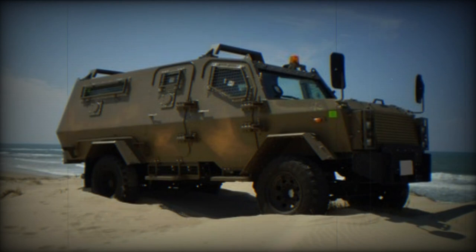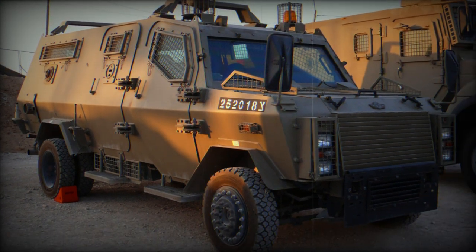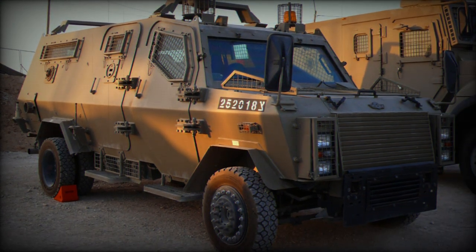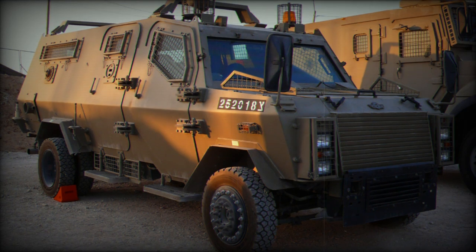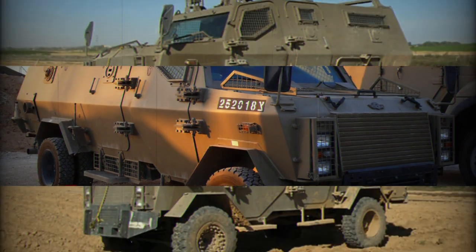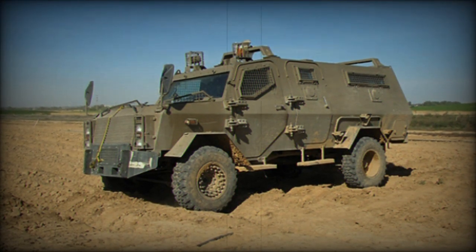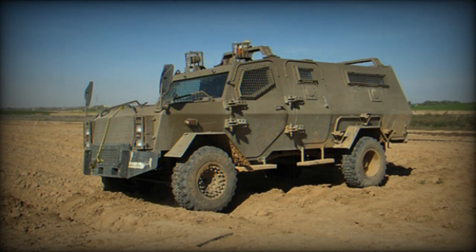In North Macedonia, the vehicle is used by law enforcement agencies, although details are limited. Romania's military police units within the Romanian land forces have also adopted the vehicle. Additionally, Peru's military police have included the Wolf IMV in their fleet. The vehicle's adoption by both military and law enforcement agencies across different continents highlights its versatility.